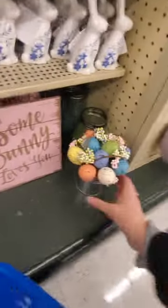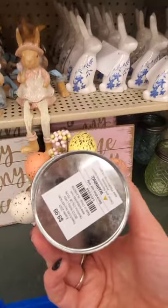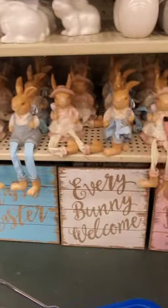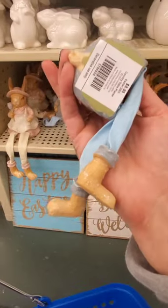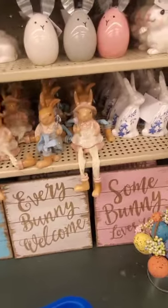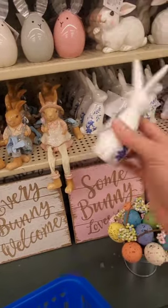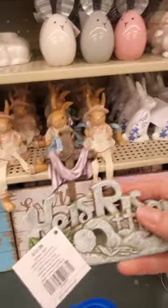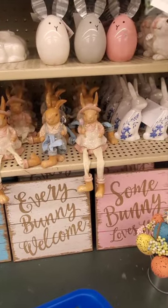They gotta bring these prices down a little bit. $10. Look at these — oh man. $8.99. And these are cute too — $5.99 for those. 'He is risen' — $10.99. Alright, let's keep looking.